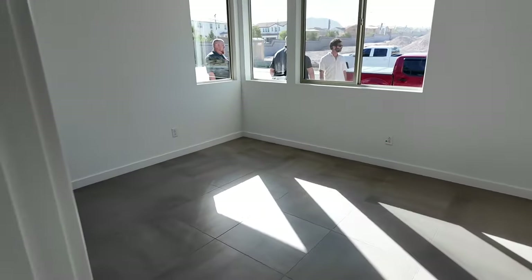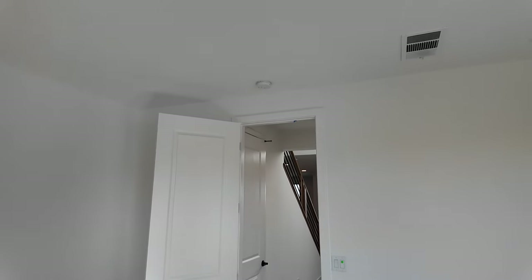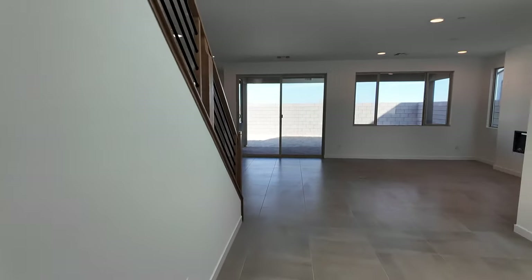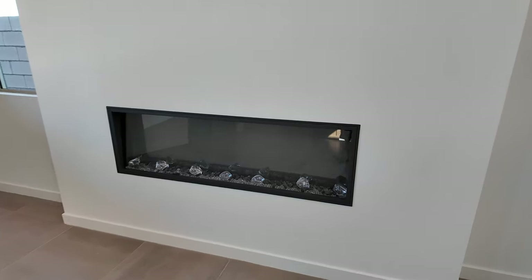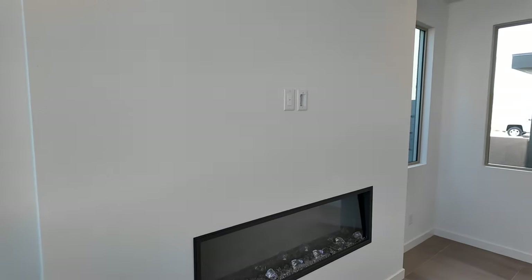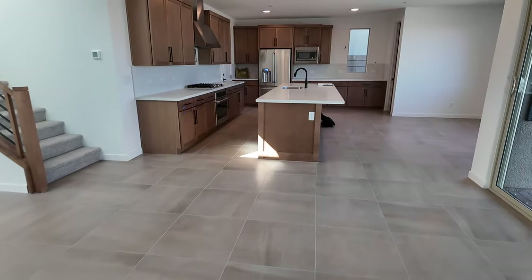This area is underneath the stairs, and then you have this nice office — super big — with pre-wire for a ceiling fan. I like this tall entry with the vaulted ceilings, and I really like this upgraded feature: the electrical fireplace with smurf tubing. And this flooring is absolutely stunning — I've never seen 24 by 24 tiles. Then you have the long island.